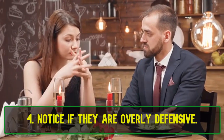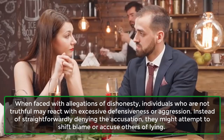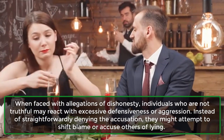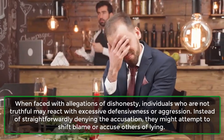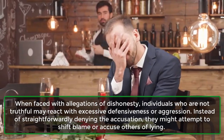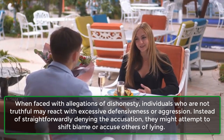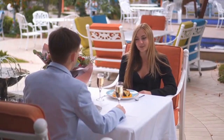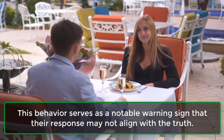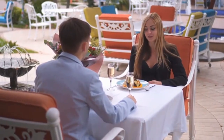4. Notice if they are overly defensive. When faced with allegations of dishonesty, individuals who are not truthful may react with excessive defensiveness or aggression. Instead of straightforwardly denying the accusation, they might attempt to shift blame or accuse others of lying. This behavior serves as a notable warning sign that their response may not align with the truth.